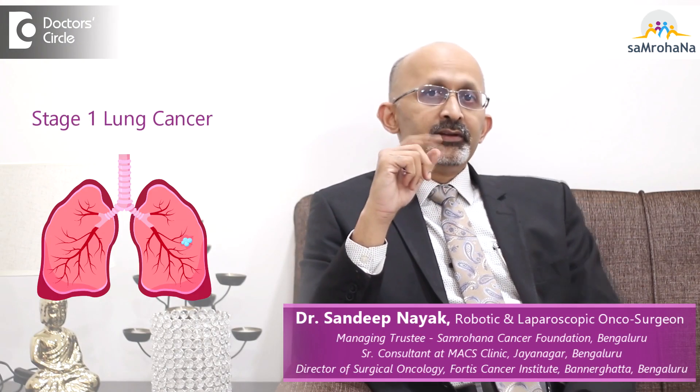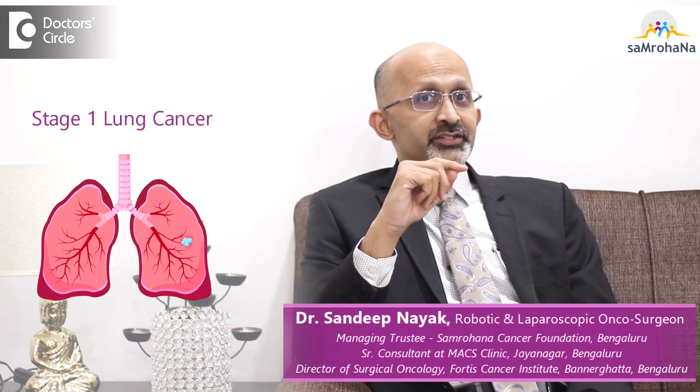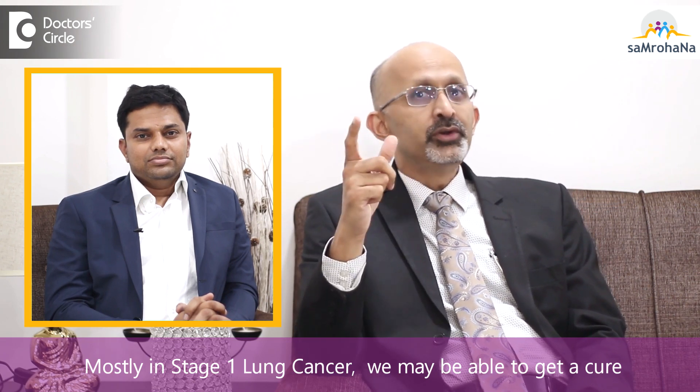That's the importance of early detection. Stage 1 lung cancer is a very early disease and these patients tend to do very well. Most of the time in stage 1, we may be able to get a cure.